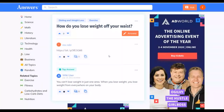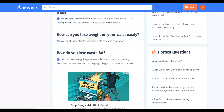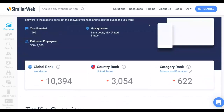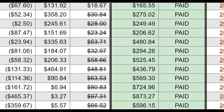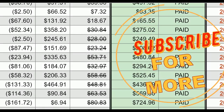Take action on this method, implement it, start making extra money, and reinvest it back into paid traffic. If you want to learn my step-by-step method I'm using to make money every day on Clickbank, click the first link in the description. Leave a like, subscribe to the channel so I can continue making these videos, and I'll see you guys in the next video.